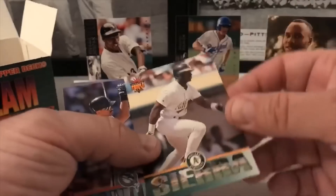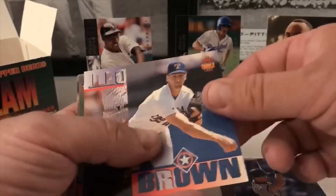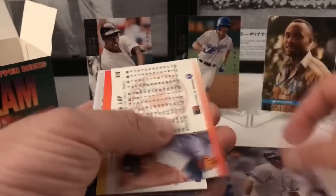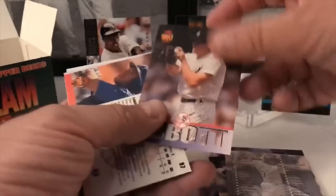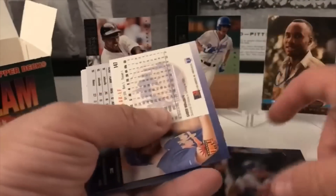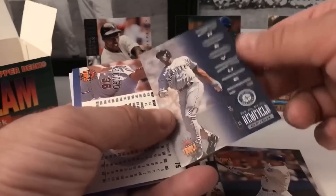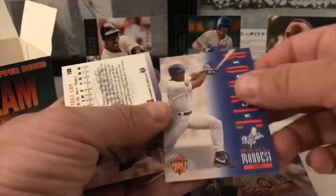This is Donruss '94. There's more Triple Play — not that great, but let's go through them and see. Greg Maddux. Jeffrey Hammonds, Gonzalez, Montgomery, Leonard Merced, Charles Fryman, Frank Viola, checklist. Abbott, Lansing. Mark Newfield rookie card. Raul Mondesi rookie card there.